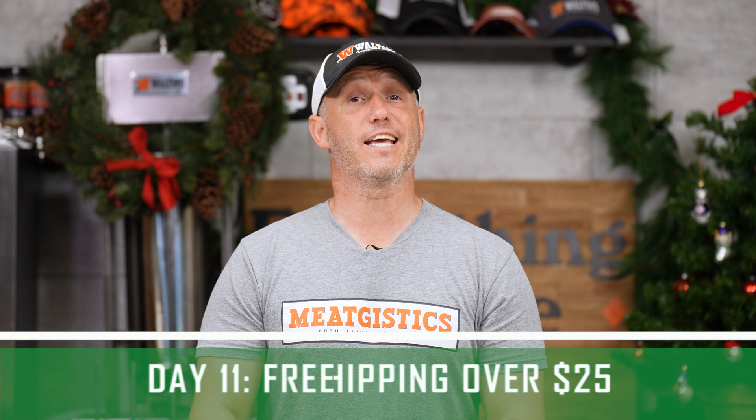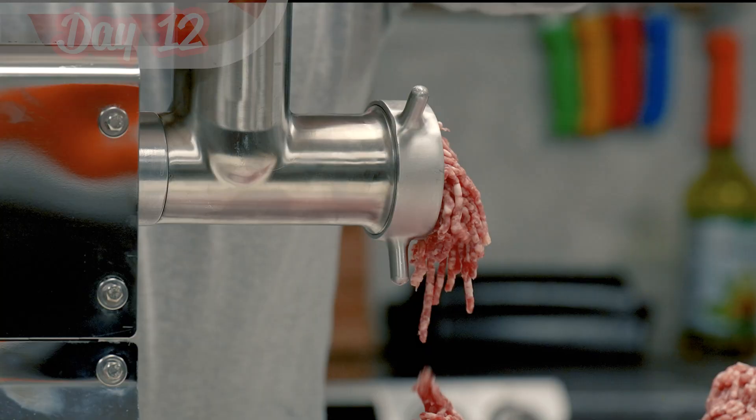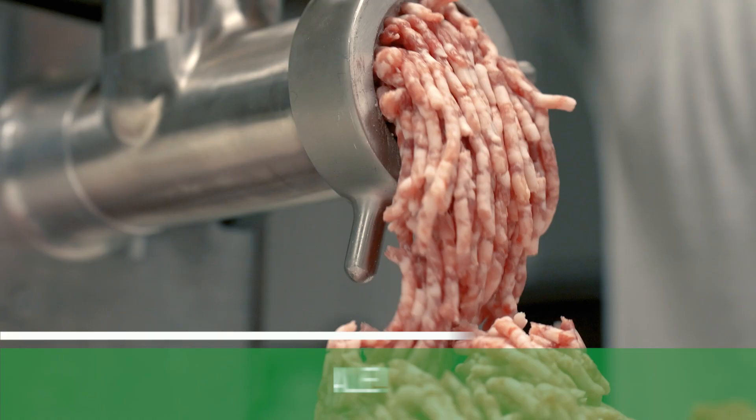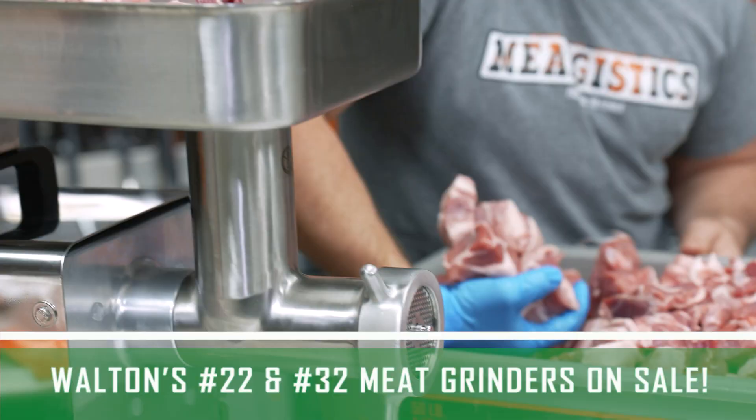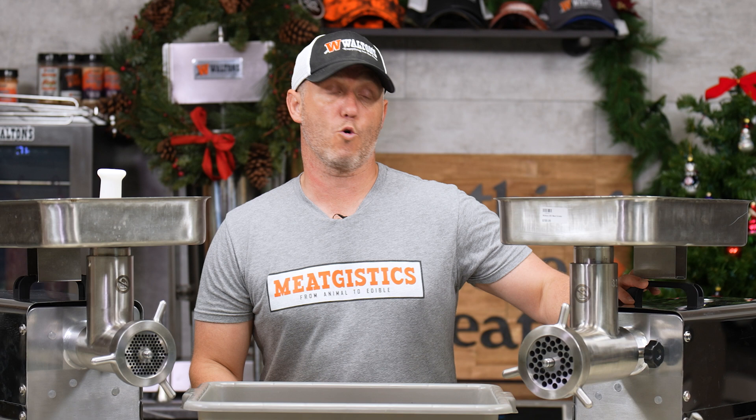For the 12th day of Christmas, we've got the big boys — the number 32 and number 22 grinder. The 32 is $120 off and the 22 is $100 off. The 22 is what we use in all of our Meatgistics videos and pretty much all of our experiments — great grinder, we love it. If you want something a little bigger with more horsepower, the 32 will absolutely do the trick. We also have the Waltons general duty lug on sale at $9.99.